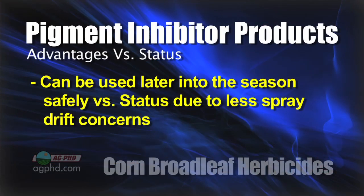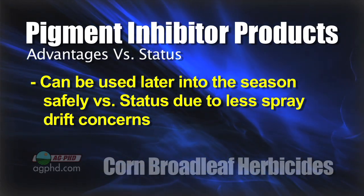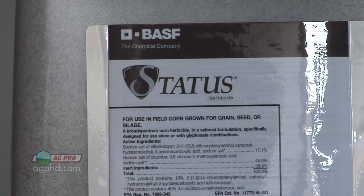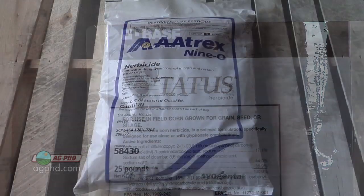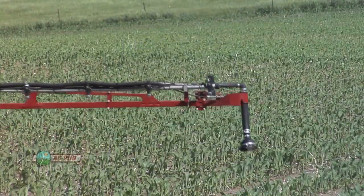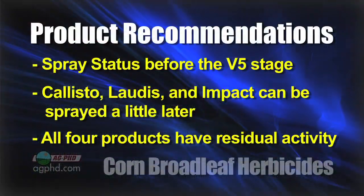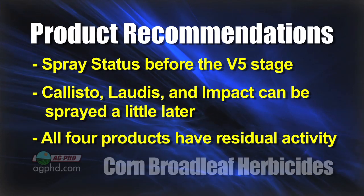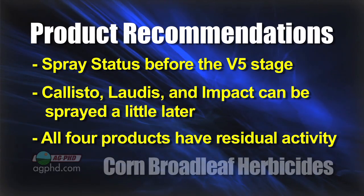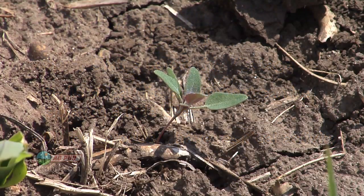The advantages of using the bleachers — Callisto, Laudis, Impact — are that they are a little bit safer to the crop and you can use them a little further into the season than Status. If you've got buckwheat or morning glory, Status is absolutely the way to go, just spray early. You can also throw a little atrazine in — a quarter to a half pound — with Status, Laudis, Callisto, or Impact to get a little more activity on certain weeds. All those products do have some residual.